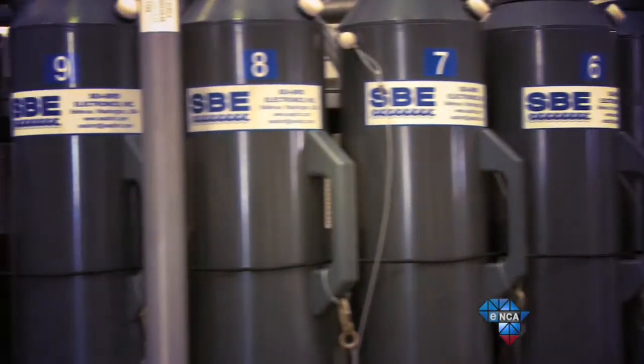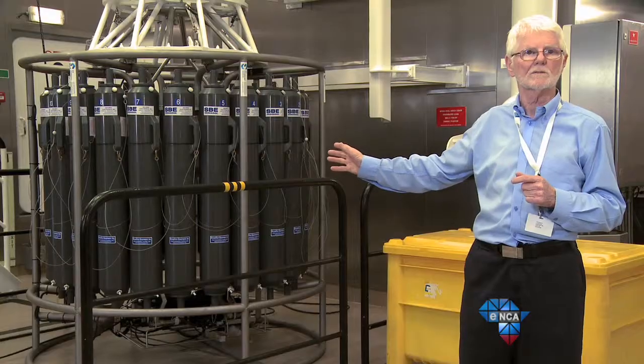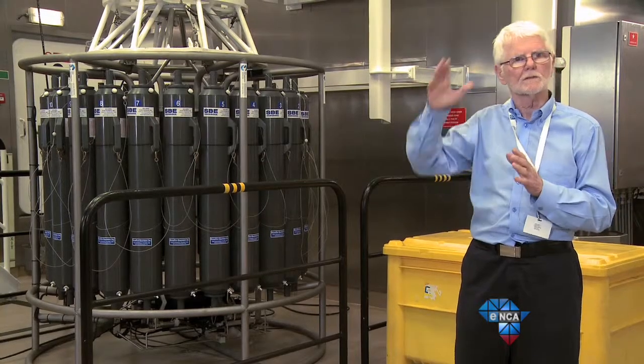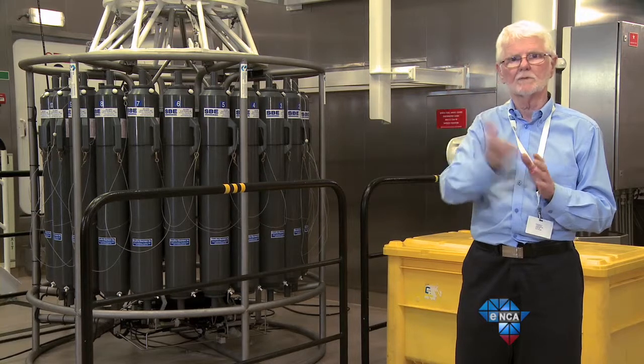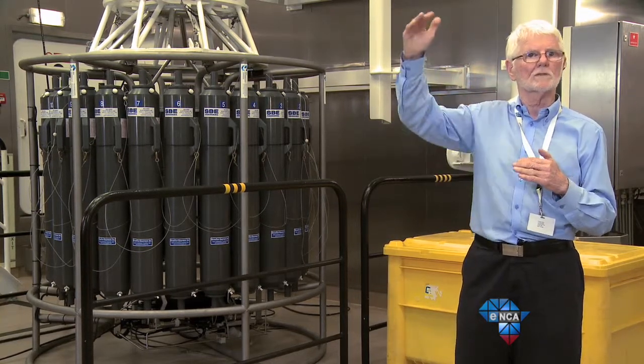The modus operandi is we lower this probe down to, let's say, 2,000 meters. The scientists can then see the temperature profile in real time and decide at what depth they want to take a water sample. The SA Agulhas II packs a lot more punch than her predecessor, with the ability to break one meter thick ice at a speed of five knots.